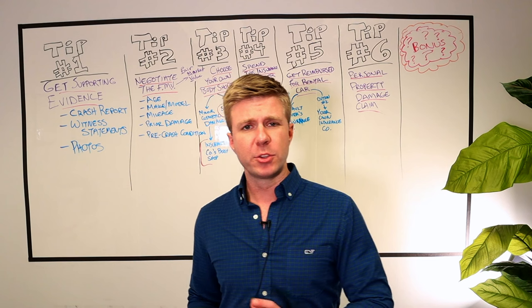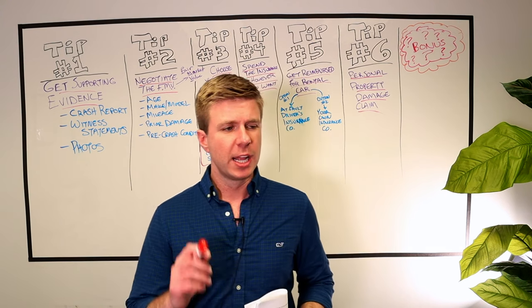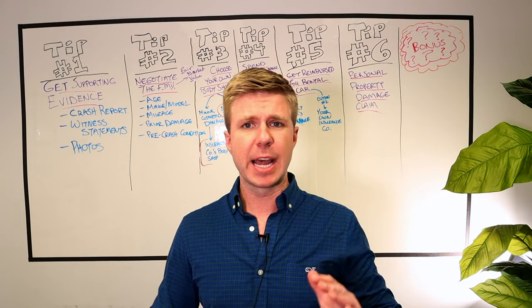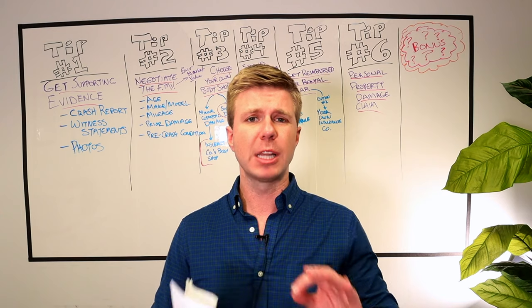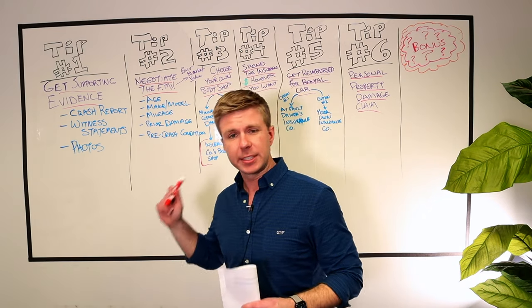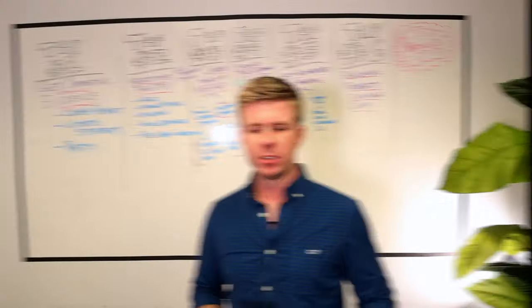Before we get into the meat of this video, let me give a quick disclaimer: this video is for educational purposes only, it is not legal advice, do not rely on it as legal advice. With that said, let's get into the first tip — tip number one: get supporting evidence.